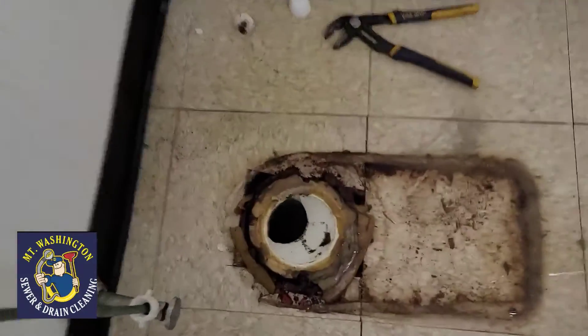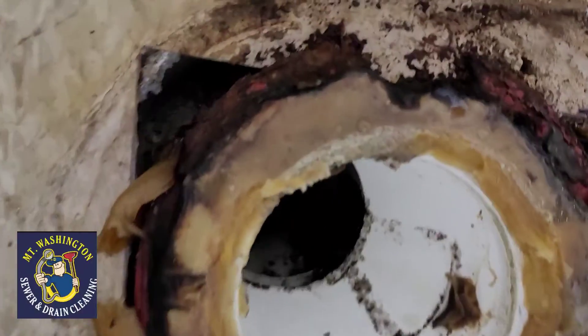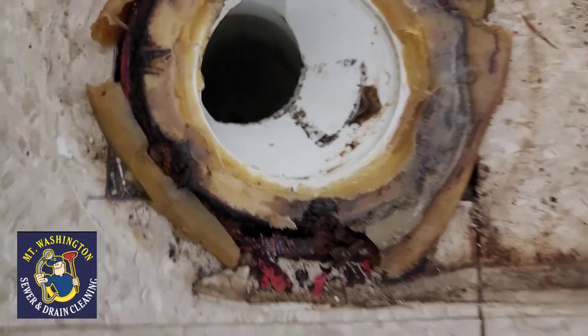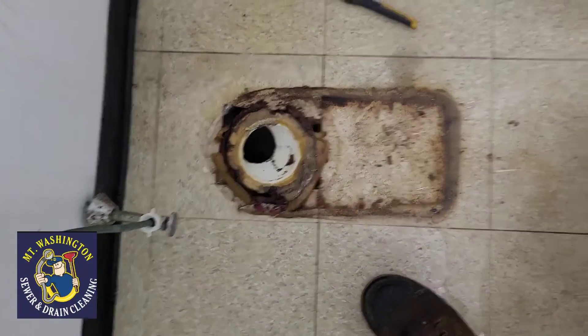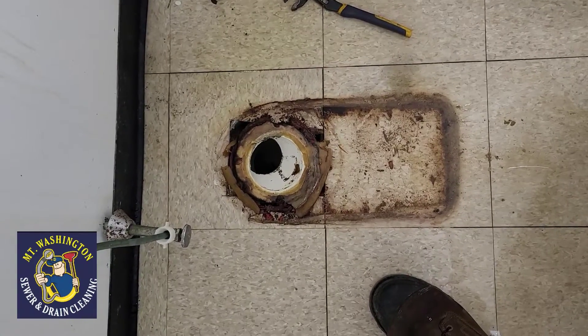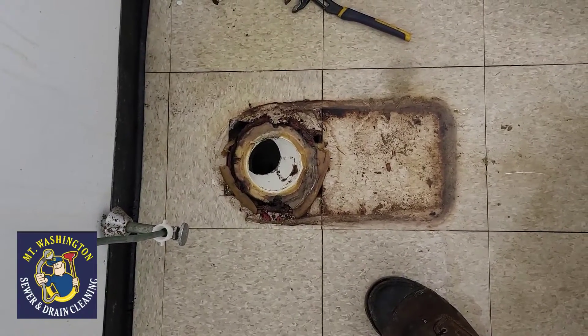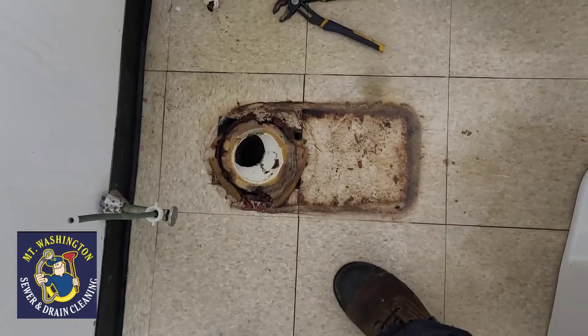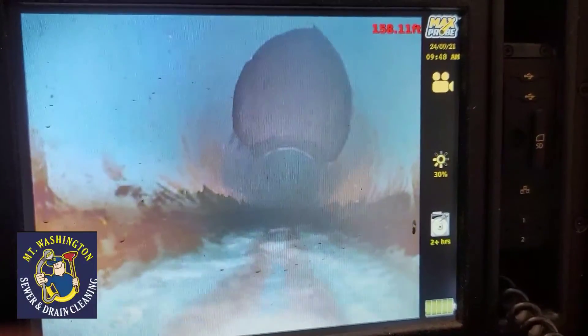Dollar Tree men's room — the toilet flanges are completely rotted out. I want to make a note of those things; I'll need to have those replaced. We're going to run towards the manhole, which is located up in front of the store as a continuation of the old Peebles.